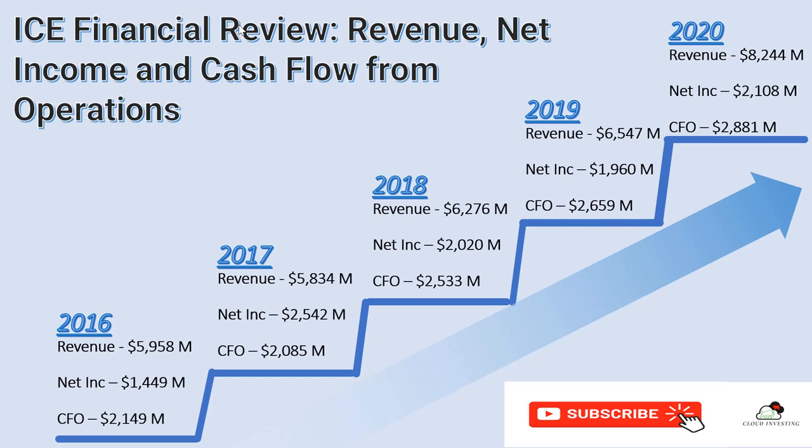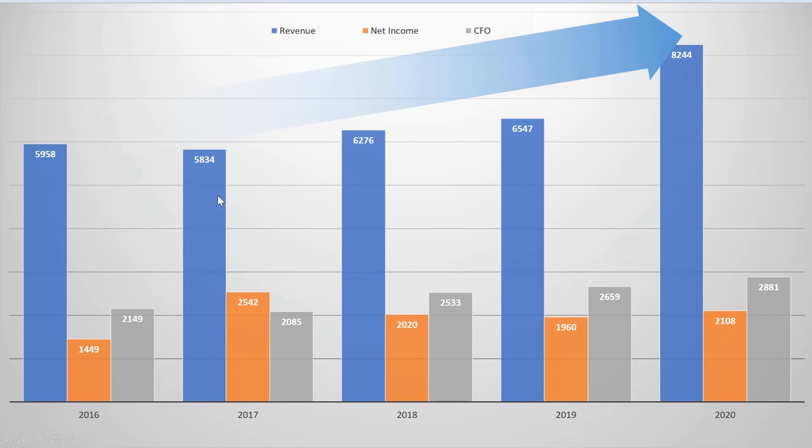Now we know ICE is a good company with a fantastic business model, so we'll look at the financials to ensure they are financially healthy. Looking at revenue, net income, and cash flow from operations from 2016 all the way until 2020, the revenue is actually increasing year on year, net income also, and cash flow from operations also. You can see from the chart that everything is all the way increasing, so this company is generating more and more money year on year.